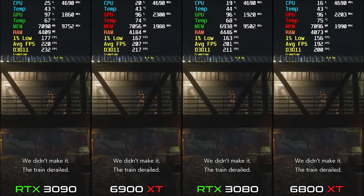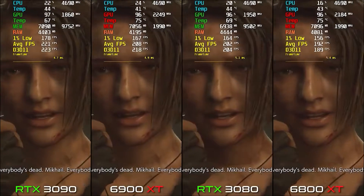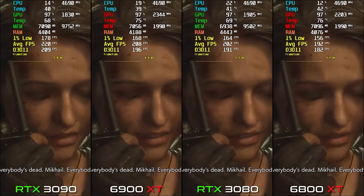On 6900 XT we get around 207-208 FPS, and on 3090 it's 221 FPS. Looking at these numbers, Nvidia has won the battle in Resident Evil 3.